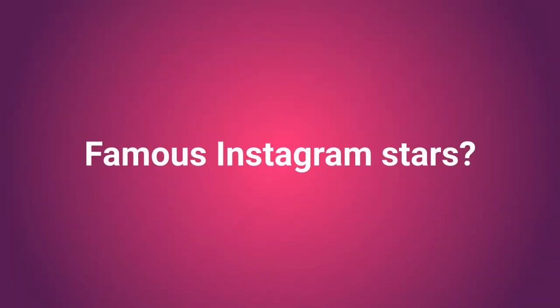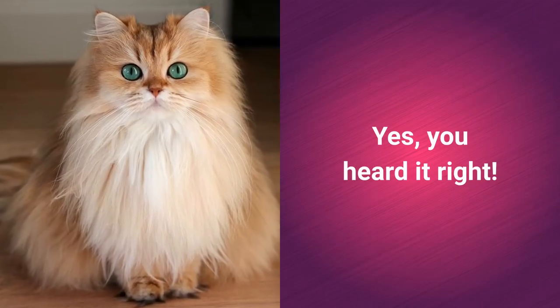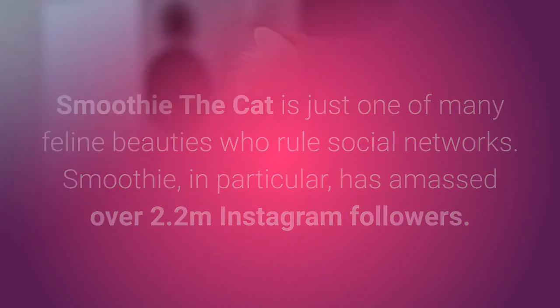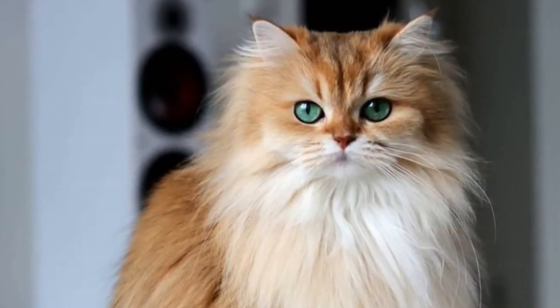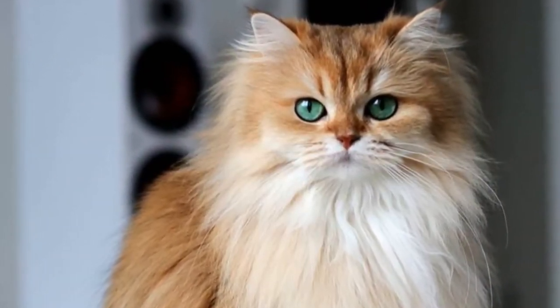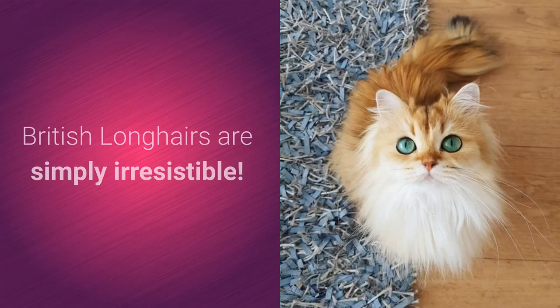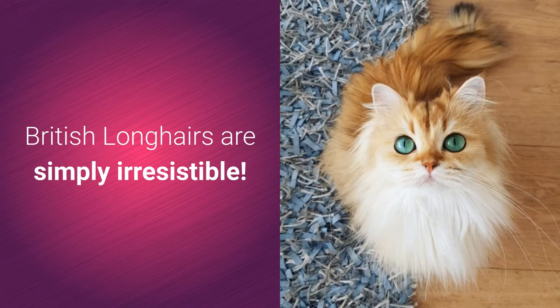Among the famous Instagram stars of this breed, Smoothie the Cat is just one of many feline beauties who rule social networks. Smoothie in particular has amassed over 2.2 million Instagram followers — look her up at Smoothie the Cat. After seeing the queen of fluff's pictures, you'll understand why British Longhairs are simply irresistible.